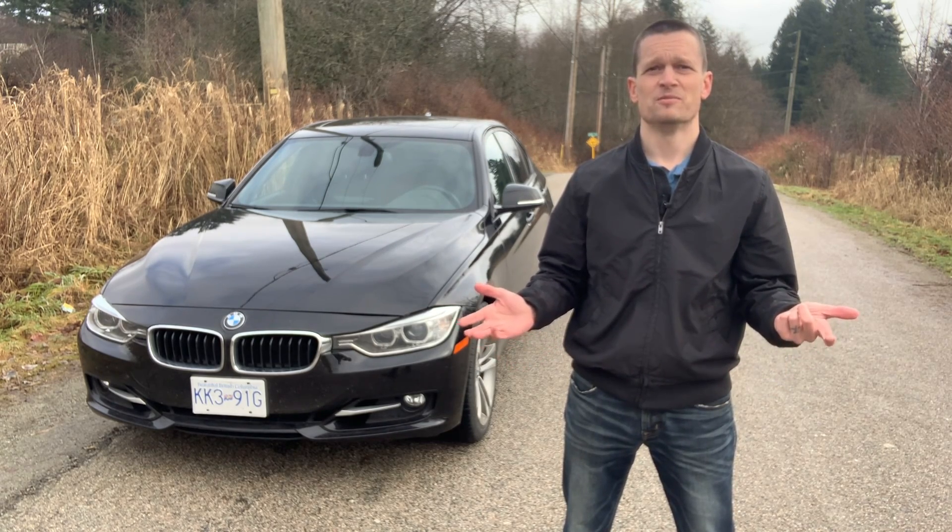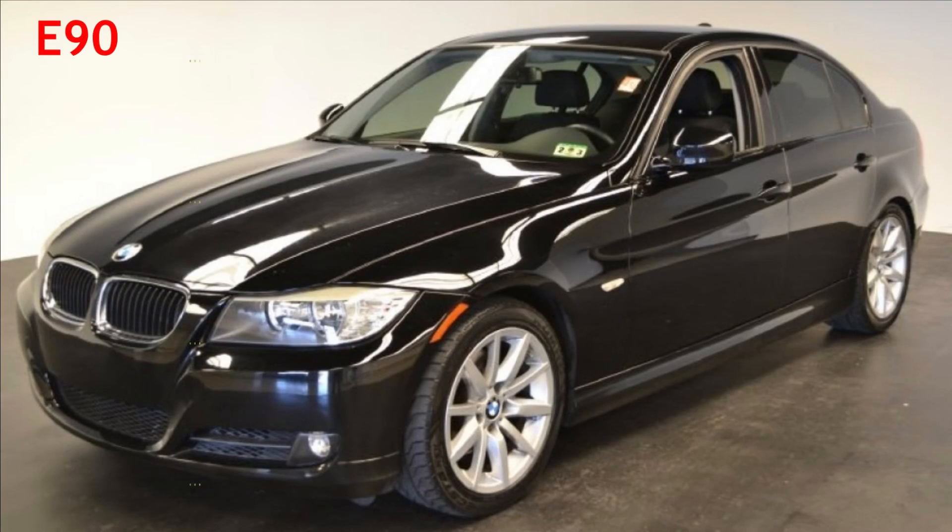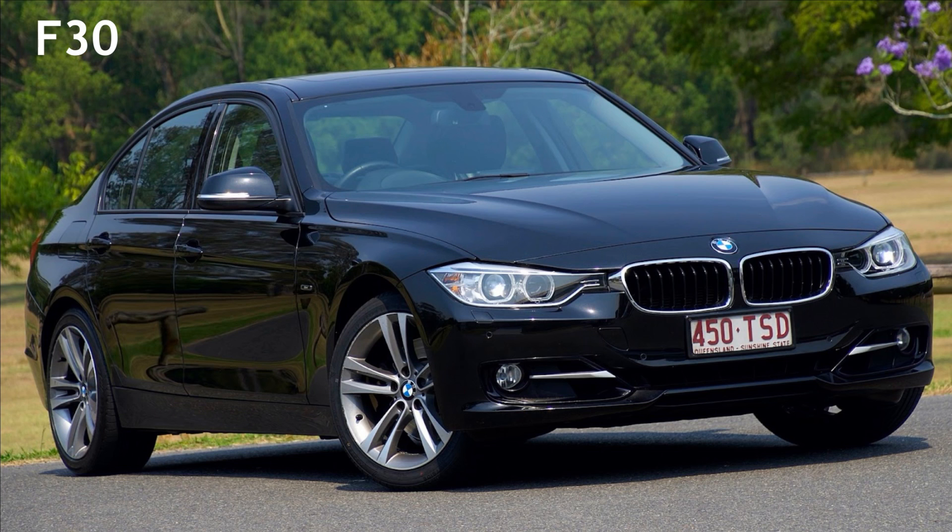This is an F30 car — it replaced the E90s. F30s came out in 2012 and ran up to 2019. This is the pre-facelifted one, which happened in 2017, so I'm going to be talking about the first batch from 2012 generally to 2016. I think this generation F30 looks much, much better — as you can see in these pictures — lower, wider, just overall more sleek.